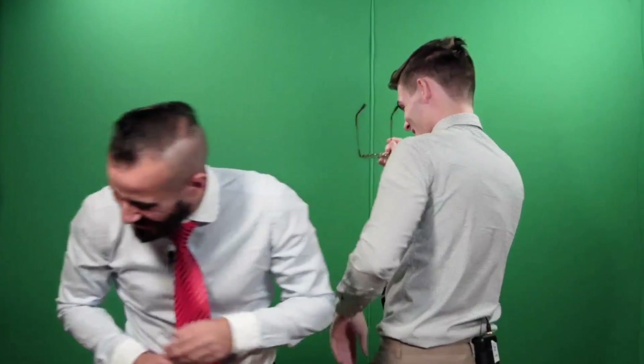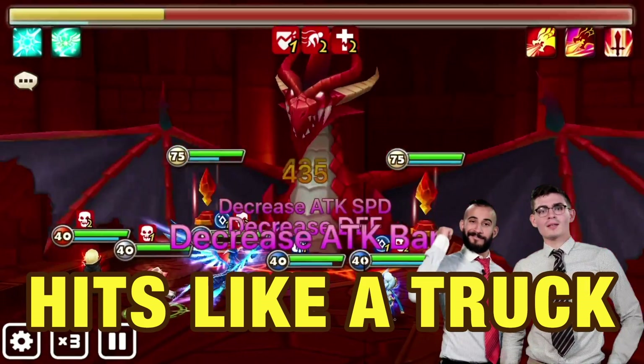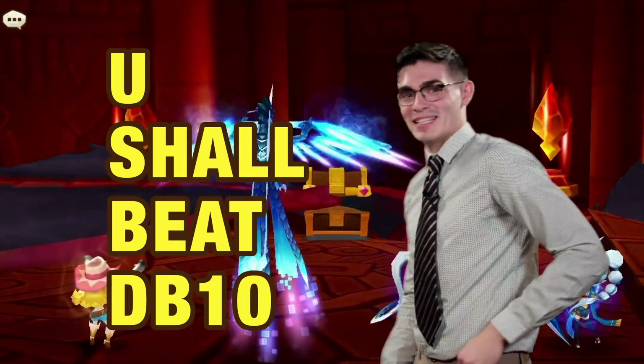Why is it so cold? This baby's got AC. She's the coldest — freezes enemies for one turn when it crits. Hits like a truck, even though she's about the size of a four-door sedan. She's got you set to beat DB10.